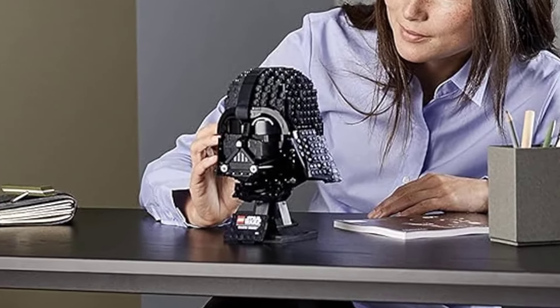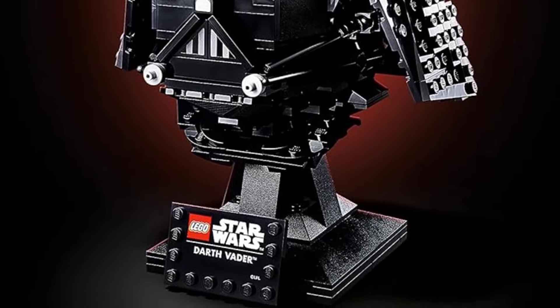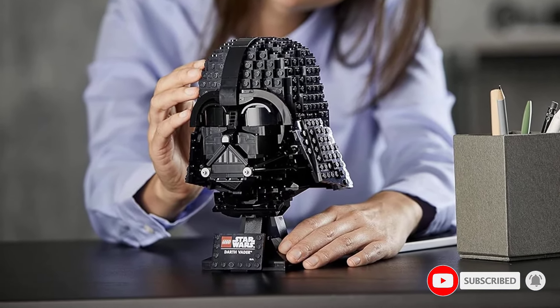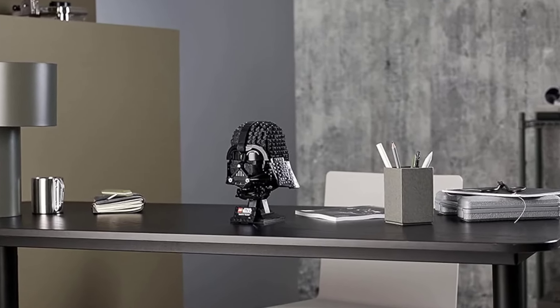The Darth Vader helmet recreates the fearsome villain with menacing accuracy. Pieces: 834. Minifigures: none. Size: 8 x 5.5 x 5.5 inches HWD. Ages 18 plus. Instantly recognizable, looks great on a shelf, relatively affordable.